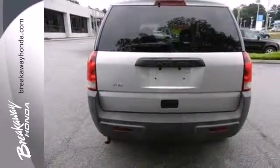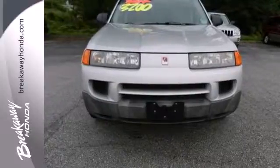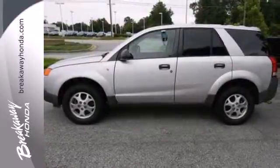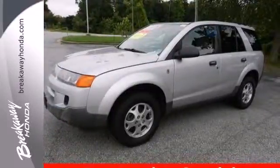Since the brand was introduced, Saturn buyers have been wildly enthusiastic about its unique style and celebrated performance. Drive this VIEW today and see for yourself what makes Saturn customers the most loyal around.